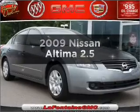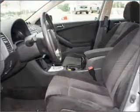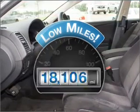Imagine yourself in this 2009 Nissan Altima. This is the set of wheels you've been looking for. A low odometer reading makes this vehicle a great value at this price.